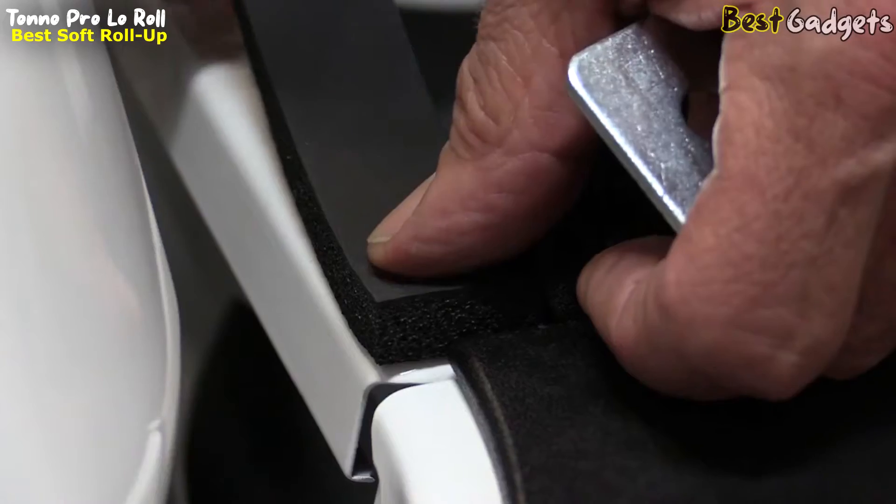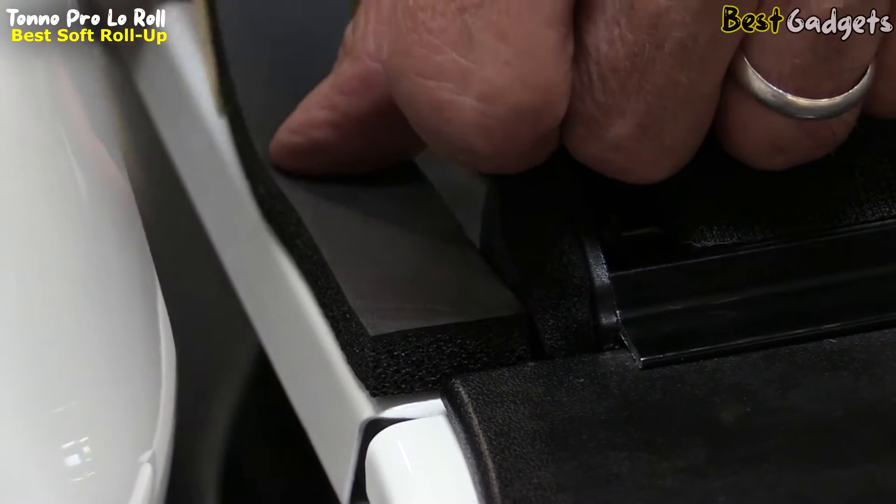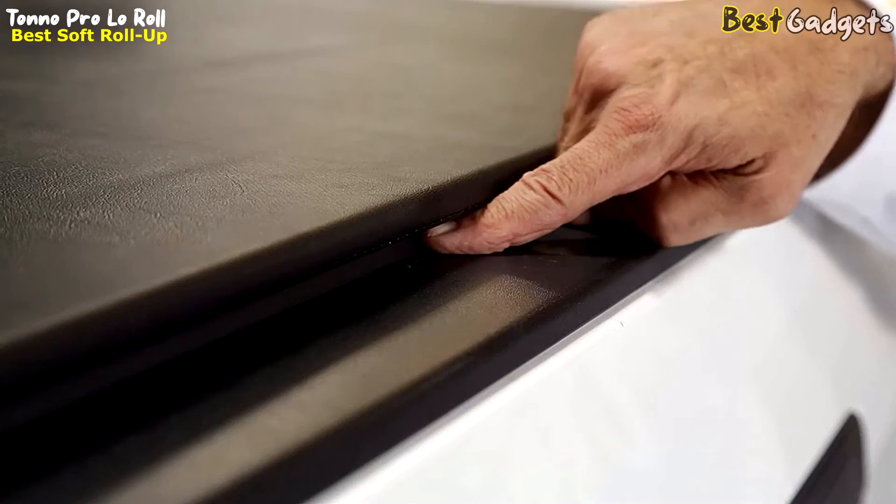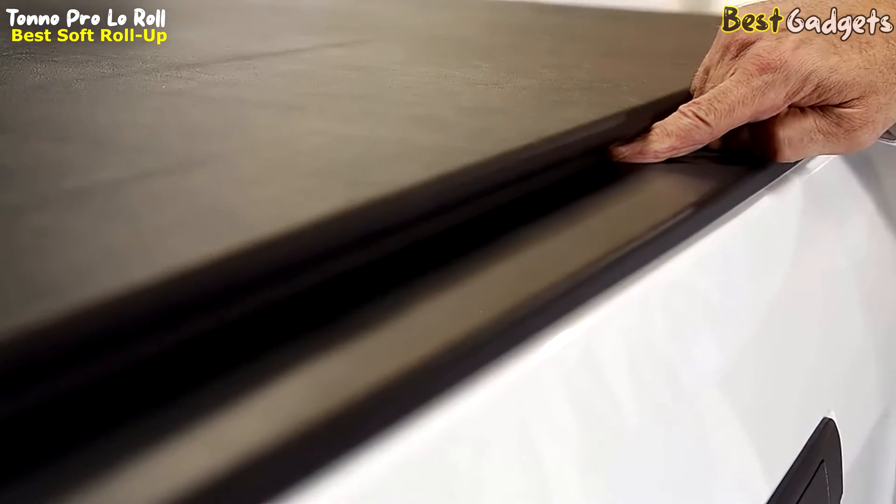If you have factory plastic bed caps, Tonno Pro provides a special bulkhead filler gasket to fill the void created by them. This helps prevent unwanted moisture from entering the bed of your truck.